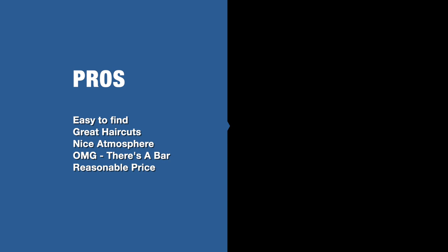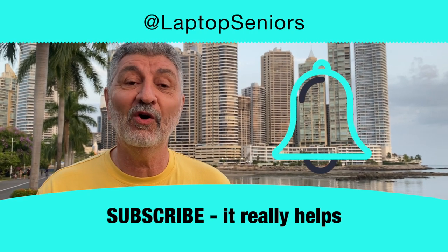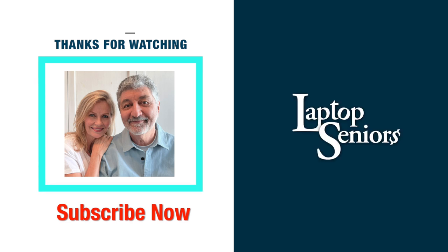Pros and cons: pros — easy to find, great haircuts, nice atmosphere, and there's a bar at a reasonable price. For a con, it can be tricky to describe the cut you want without the language. Getting a haircut in Panama City, Panama — it's going to come up at some point, and I thought I'd show you what it's like. If you like what we're doing at Laptop Seniors, definitely subscribe — it really helps the channel. Hit that bell for notifications so you know when we put something new out. Being in Panama for the next couple months, we're doing a lot of videos, with a pretty good run popping up from one end to the other. Thank you for subscribing, thank you for being here, thank you for watching — and like him, we're out of here. See ya!